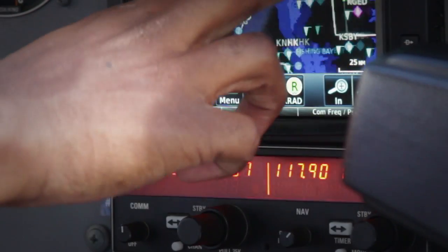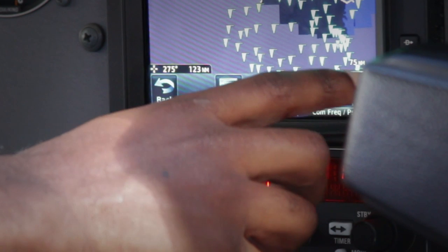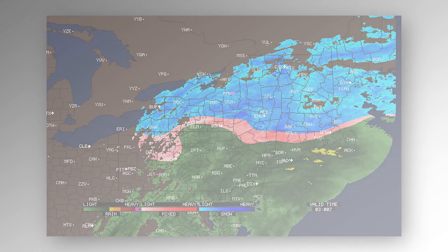Datalink radar can also be helpful here, but keep in mind that the radar can't see the temperature of precipitation. The colors you see are based on algorithms that predict the line between liquid and freezing precipitation, but they're not exact, so just because you see green rather than pink or blue doesn't mean it's safe.